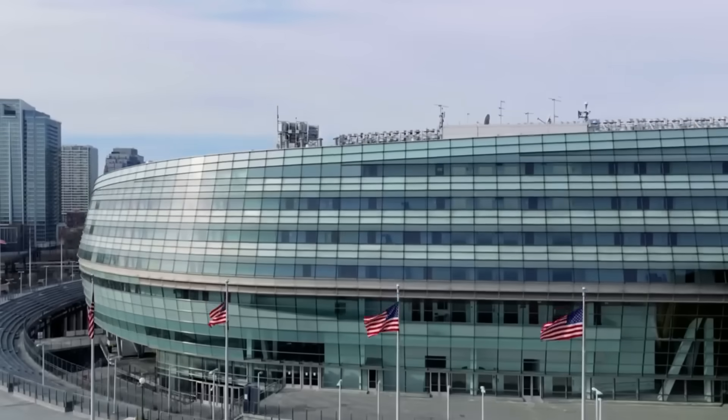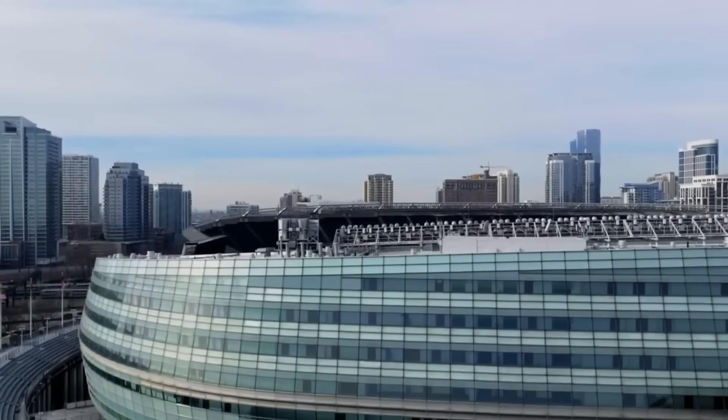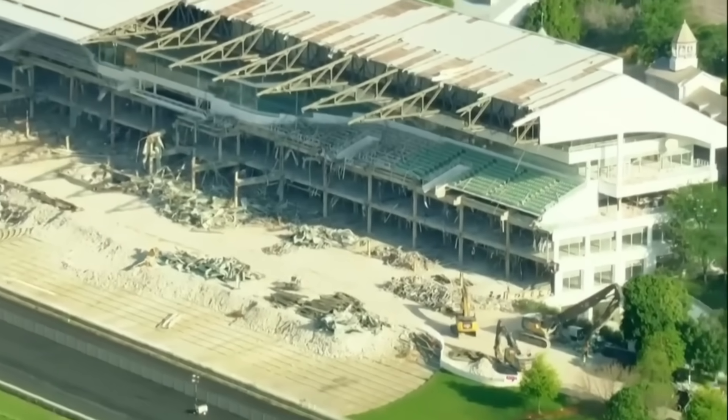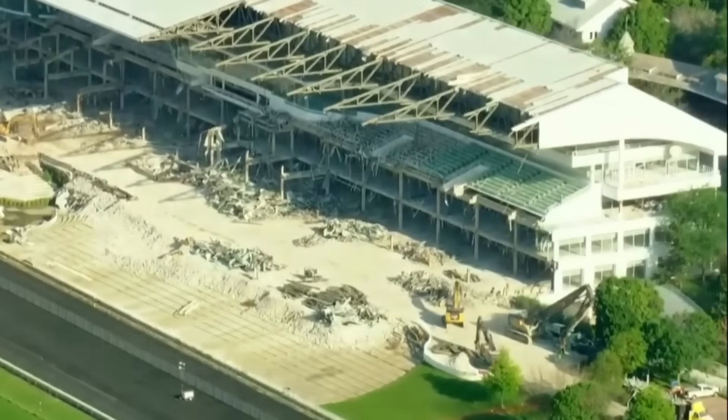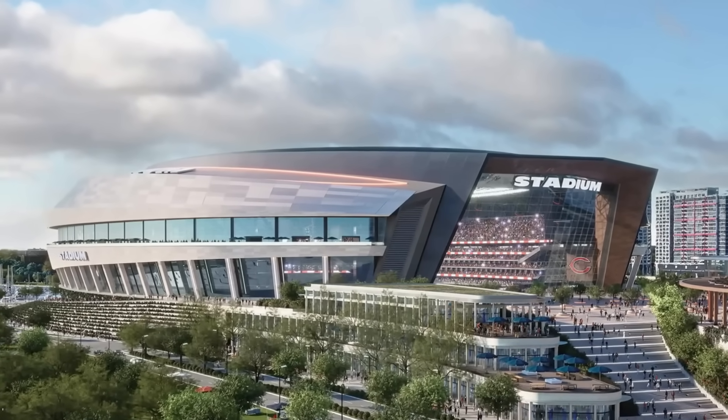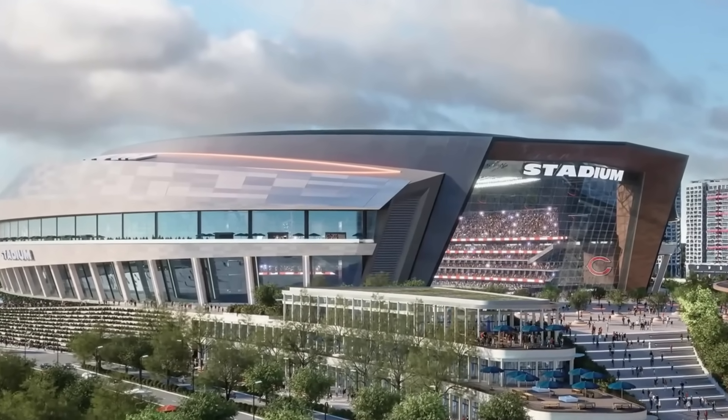The Chicago Bears stadium will not require such extreme depth. FAA height limits don't apply here, but Arlington Heights presents its own unique complications. Instead of earthquakes, engineers must contend with water intrusion, soil settlement, and frost-related heaving, all of which can undermine foundations if not properly managed.